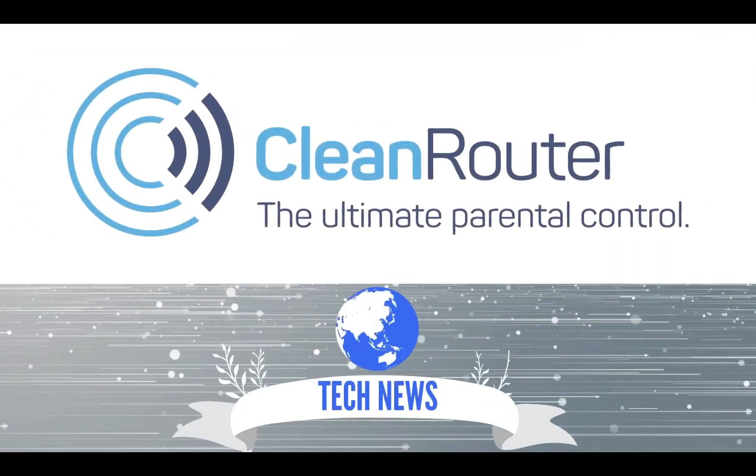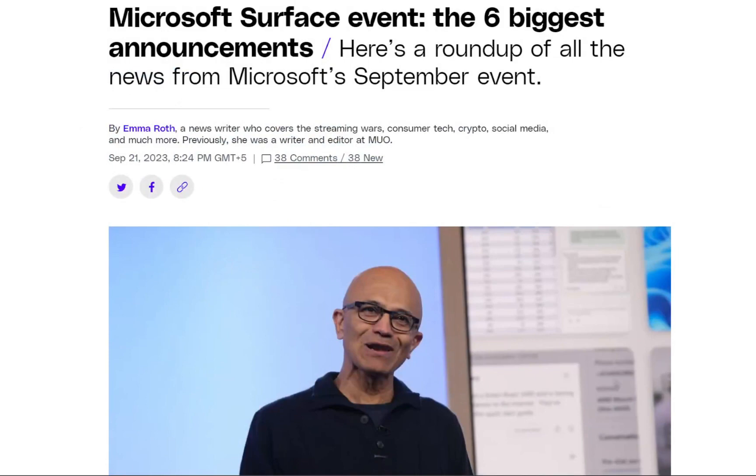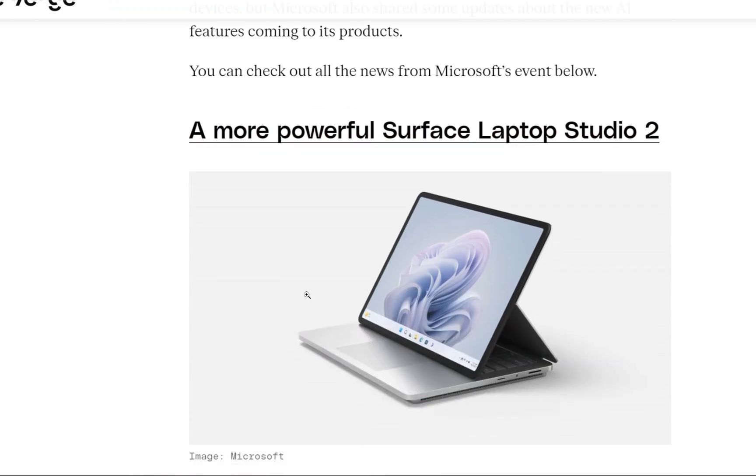Hi guys, welcome back to Clean Routers Daily News and Reviews. Today we will be talking about Microsoft Surface's six biggest announcements. Microsoft has just wrapped up a September event where it made several major announcements. Not only did we see some new Surface devices but Microsoft also shared some updates about the new AI features coming to its products. You can check out all the news in this video.